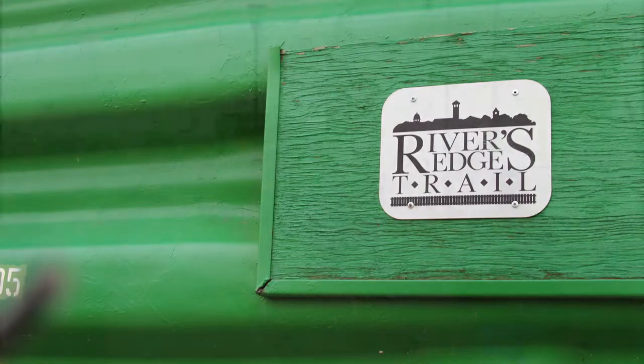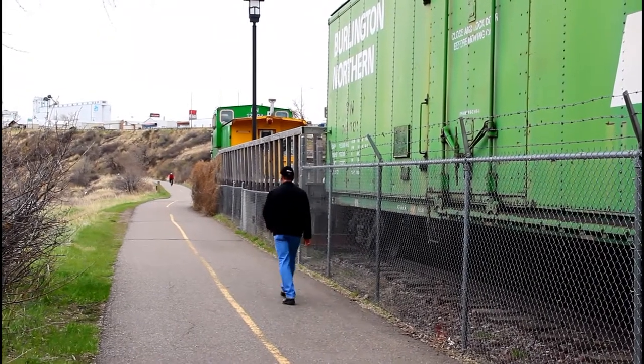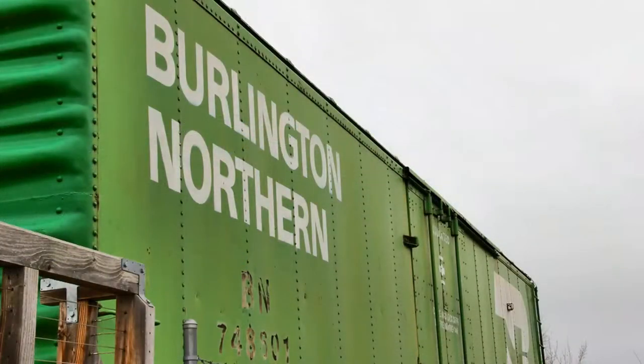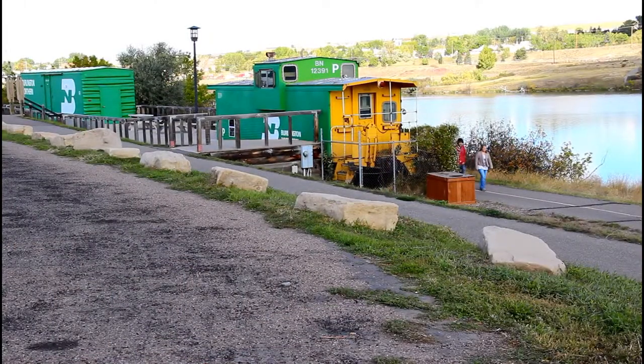Along the Riverside Trail lies a simple piece of history. The famed caboose and boxcar serve as a reminder of the segmented railroad that the trail now passes over. They serve as a symbol of the importance of the railroad system in Great Falls. The railroad brought economic growth to the city of Great Falls and was also a big part in the building projects of many historic sites.